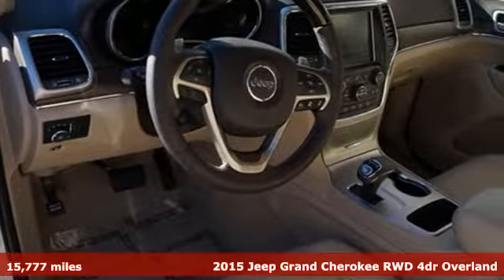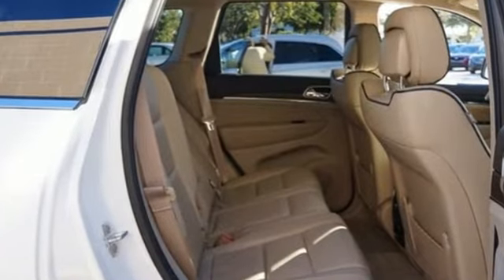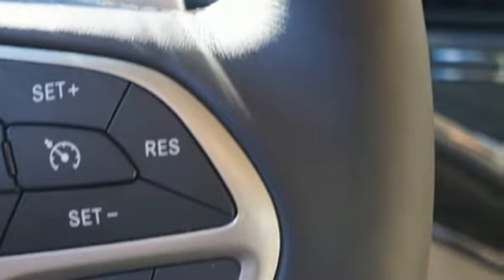Streaming audio, power heated mirrors, dual zone climate control, configurable instrument gauges, doors and push-button start proximity key, heated steering wheel.